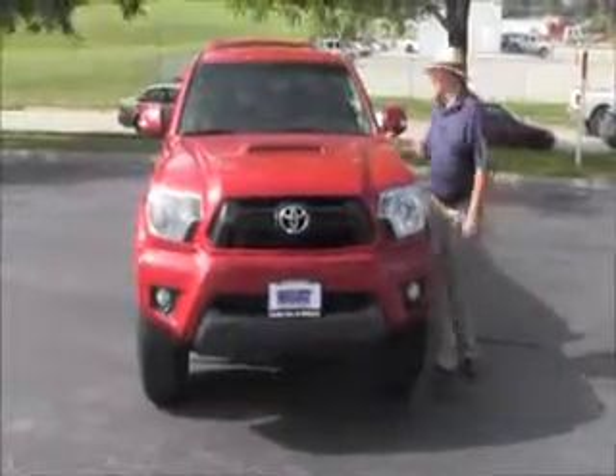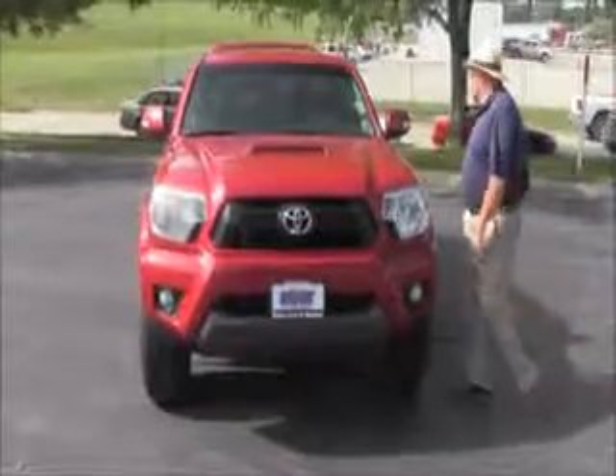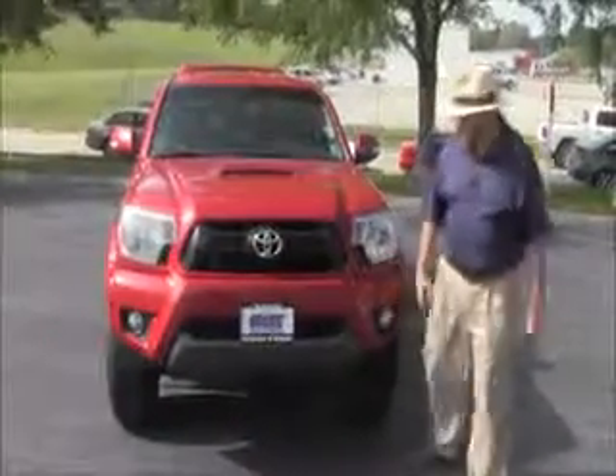Brian Kelly here from Honda Cars of Bellevue, here to show you this 2014 Tacoma — just came in on trade — it has 50,000 miles.